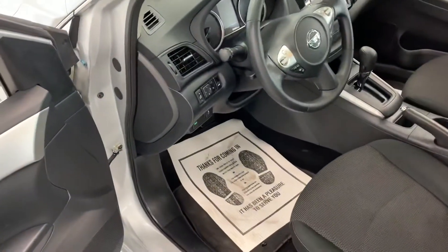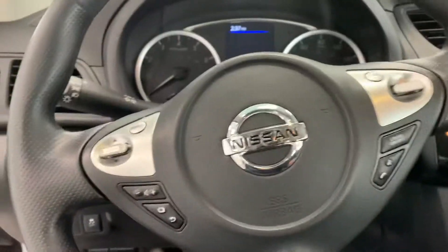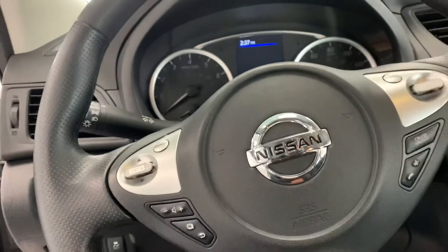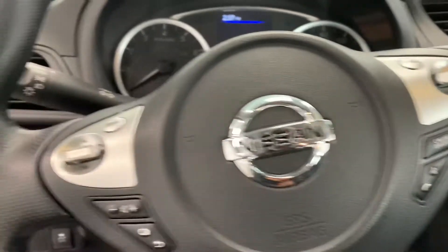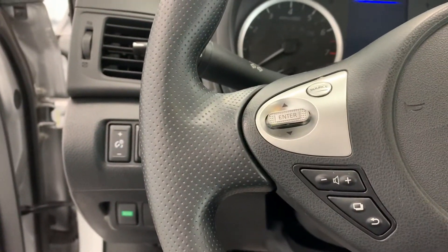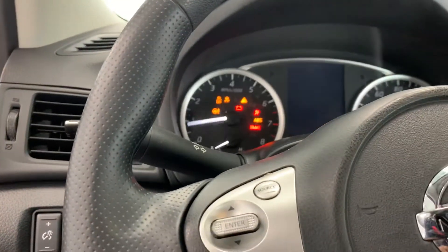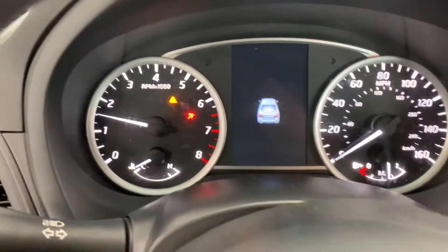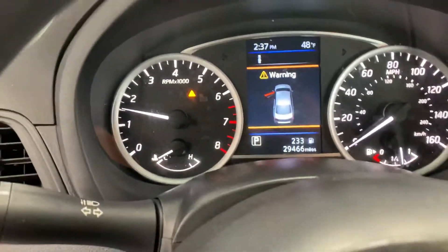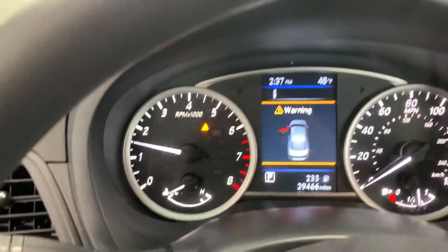As we step into the driver's side, you'll notice that on the steering wheel column we have your Bluetooth hands-free phone operation system to the right. We also have a way to control and navigate through the car's sound system. Upon starting the vehicle, it gives you a nice welcome screen and again you can see the mileage here is confirmed at 29,466 miles.